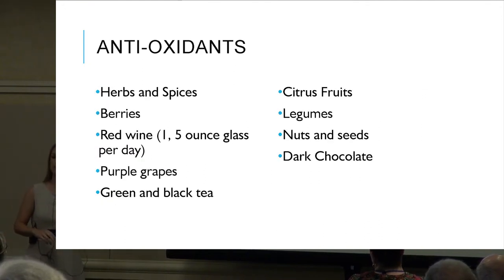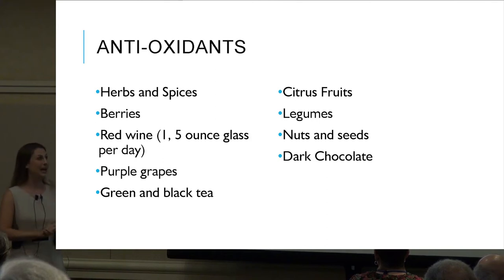Foods with the highest antioxidant factors include herbs and spices, berries, red wine, purple grapes, green and black tea, citrus fruits, legumes, nuts and seeds, and dark chocolate.